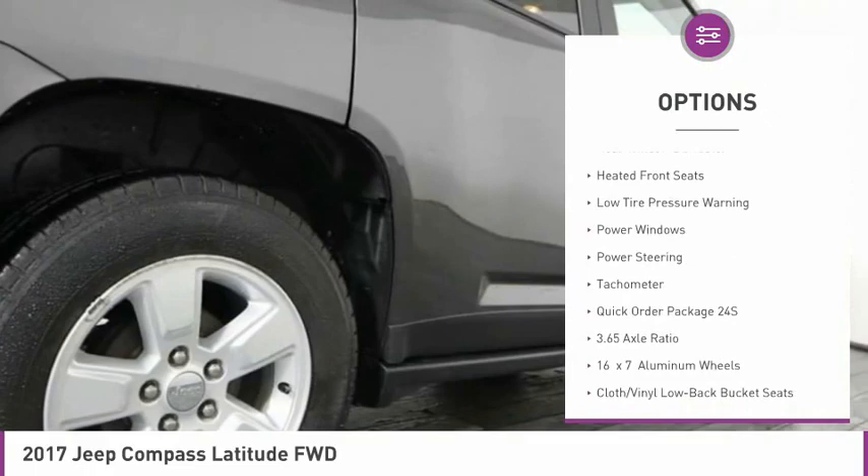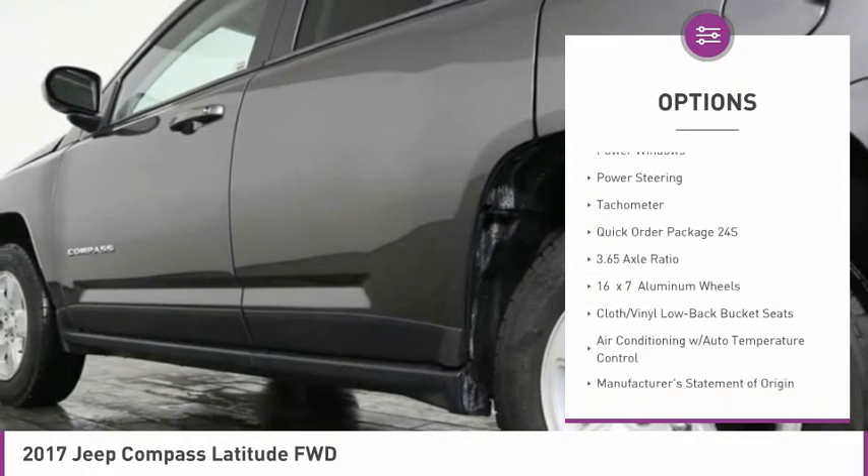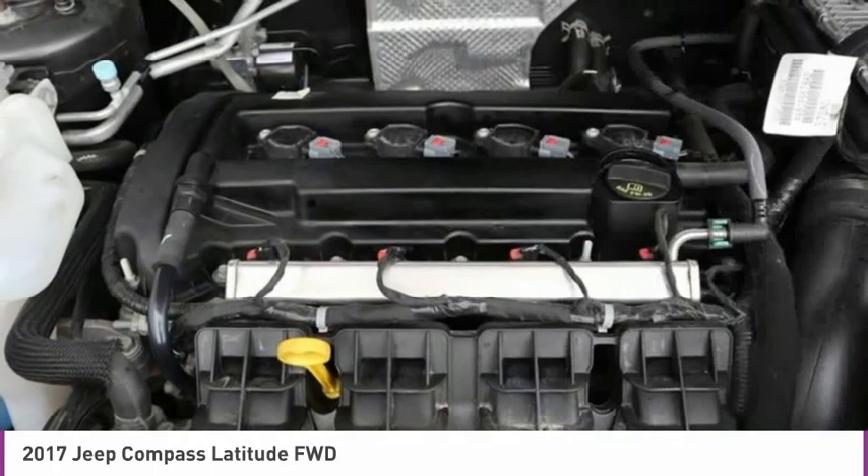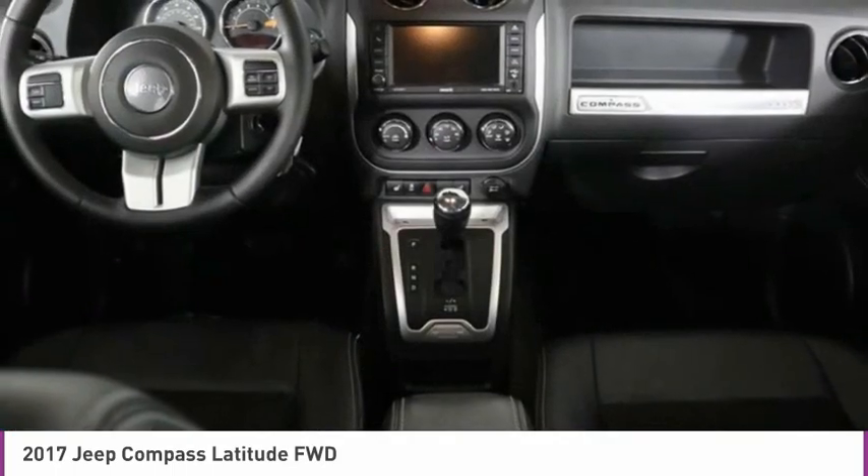Alloy wheels. Brake assist. Fog lights. Rear window defroster. Heated front seats. Low tire pressure warning. Power windows. Power steering. Tachometer.